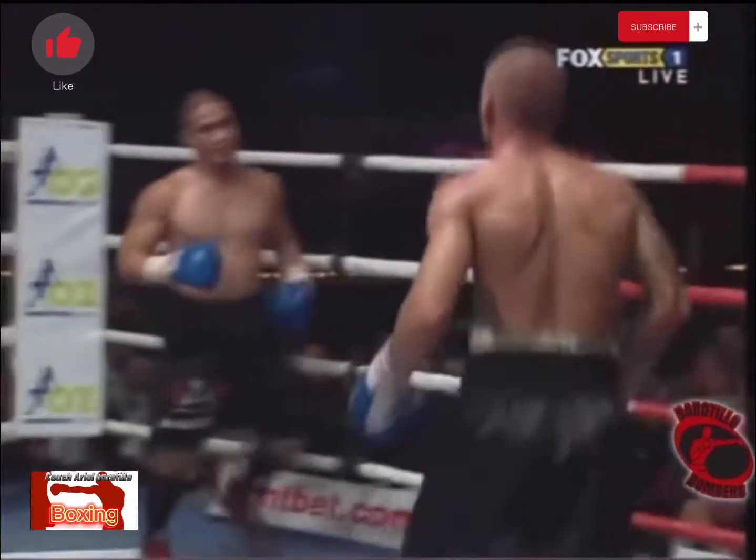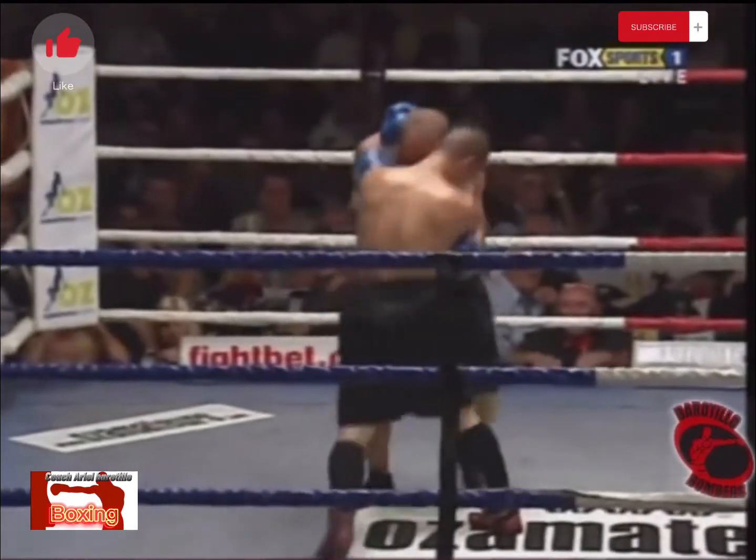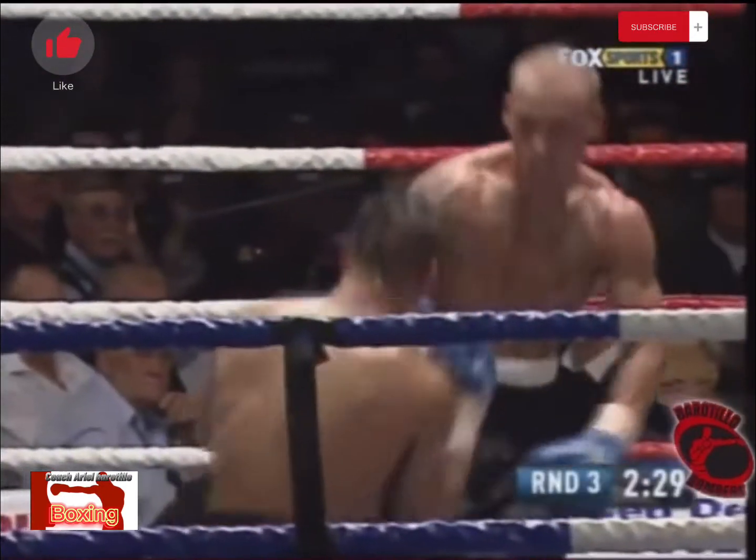It's been a cracker from round one, hasn't it? Is Zerouni now centering with that straight right hand again, scoring in the early moments of the third?